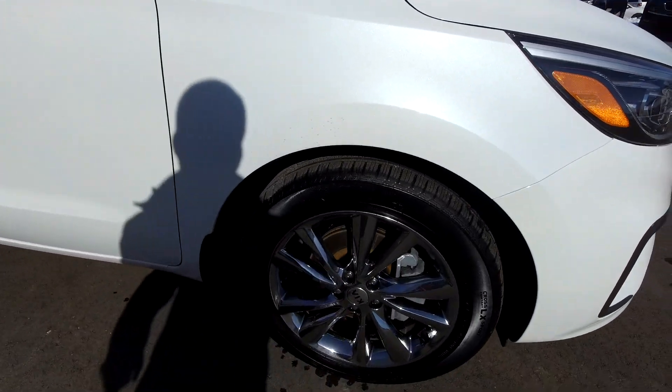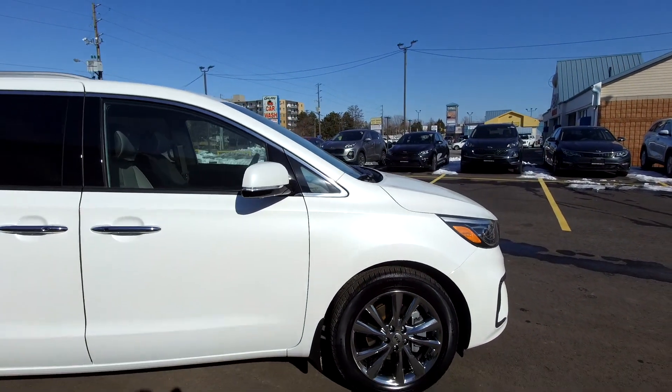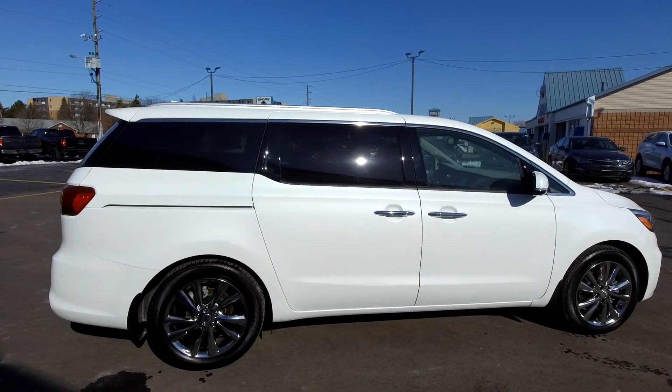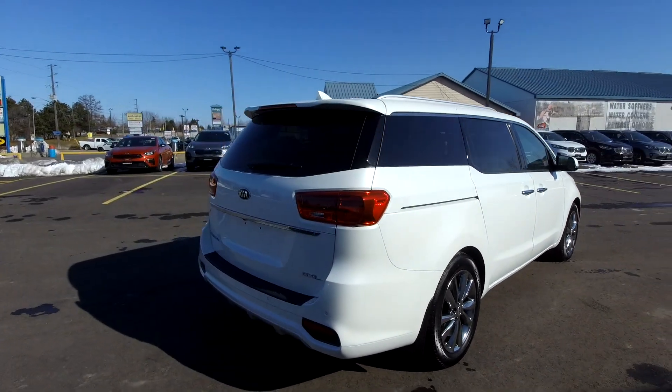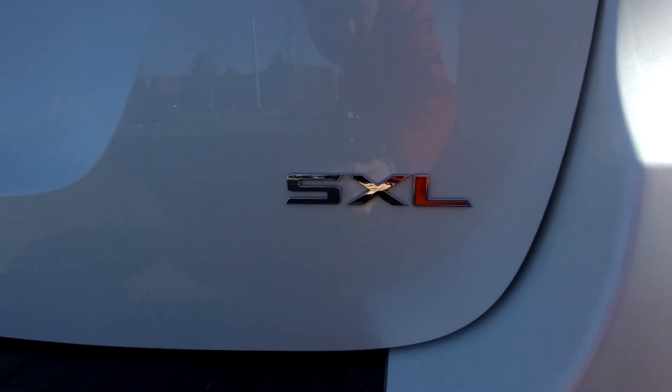Nice chrome wheels there as well. Scrolling back out — chrome door handles. Got cameras in the mirrors; we'll talk about that in a minute. White everywhere — it looks really sharp in white. There is your SXL badge.